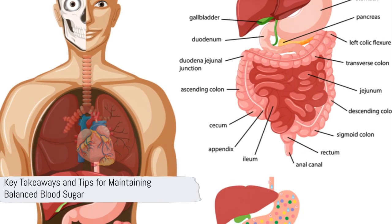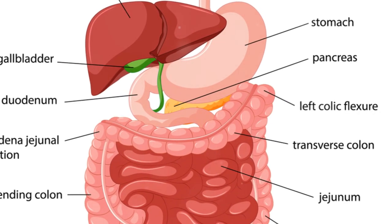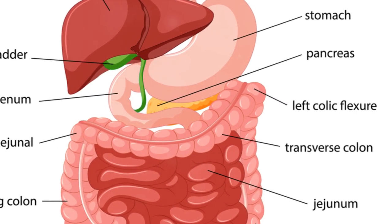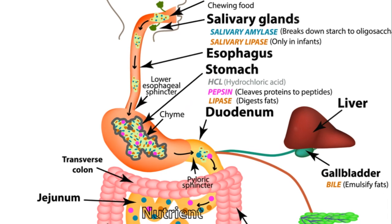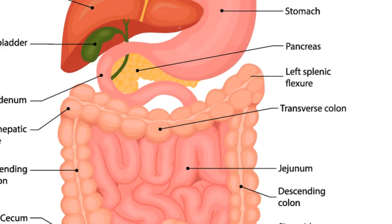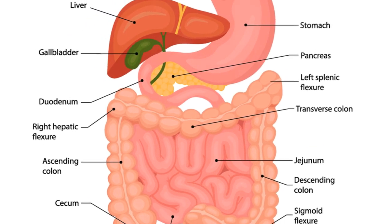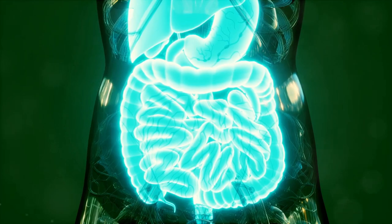What's the takeaway from all this, and how can we ensure our blood sugar levels are well balanced? We've learned that blood sugar isn't just about sweet treats and energy spikes — it's the fuel that powers our cells, the lifeblood of our metabolic processes. When our blood sugar levels are balanced, our cells function optimally, and our digestion runs like a well-oiled machine.